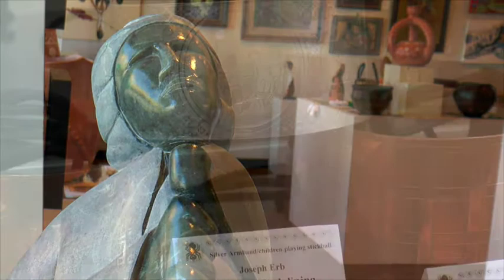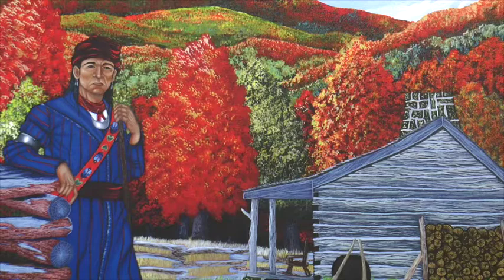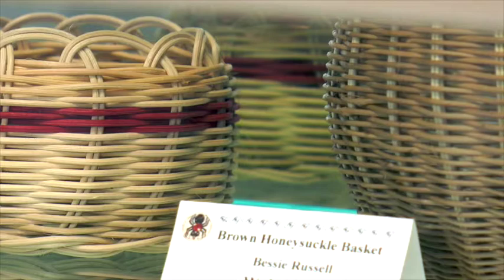If you'd like to get a really good representation of some of the best Cherokee artists, come in and see the gallery. We really have amazing work by anywhere from beginning artists to artists that hold the title of national treasure — award-winning artists that have been in it for years. And of course we'd love for you to purchase something if you do come in. But really, if you want to check out the fine art Cherokee scene, we're the place to come.